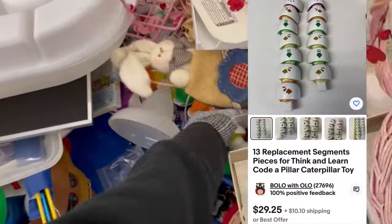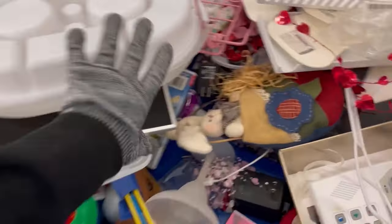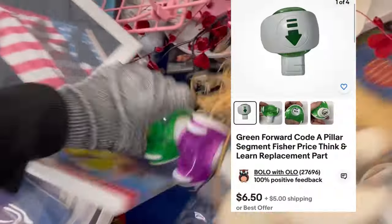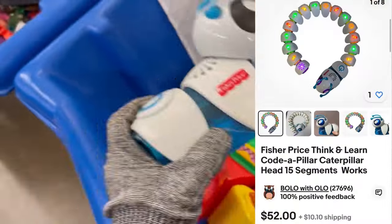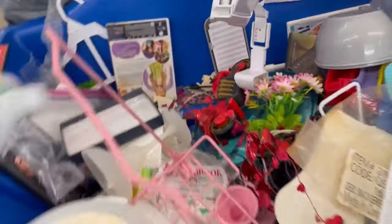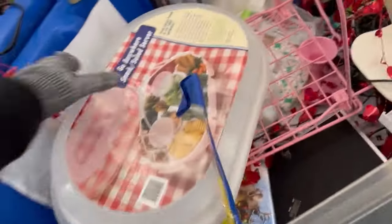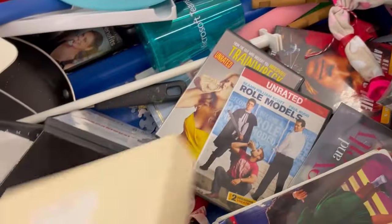Clothing resellers at the bins often don't wear gloves because they want to feel the fabric. This is a Codapillar — I love finding these. You can list them lots of different ways. I listed one complete showing it's working, two bodies didn't work so I put the battery compartments up for sale, one link listed separately, and multiple links together.